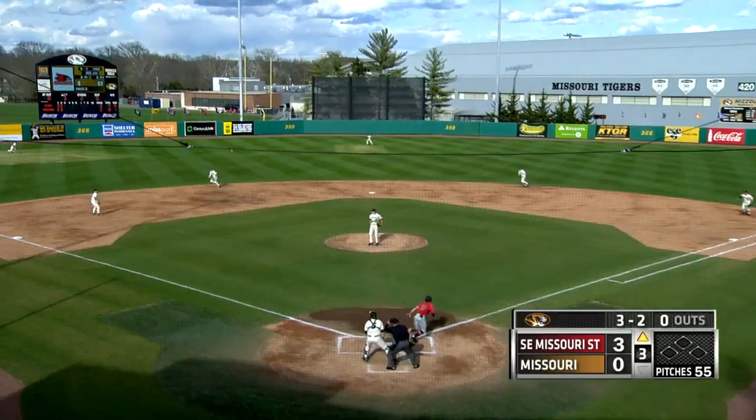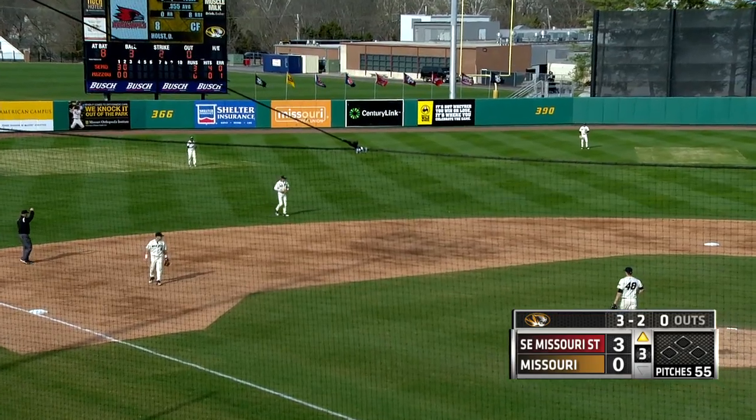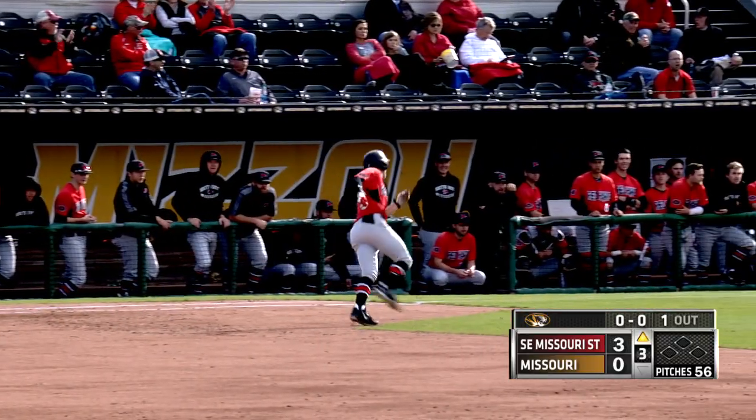Payoff pitch. Swing and a soft line drive, caught by the leaping Ryan Howard. What a catch by the Tigers shortstop.